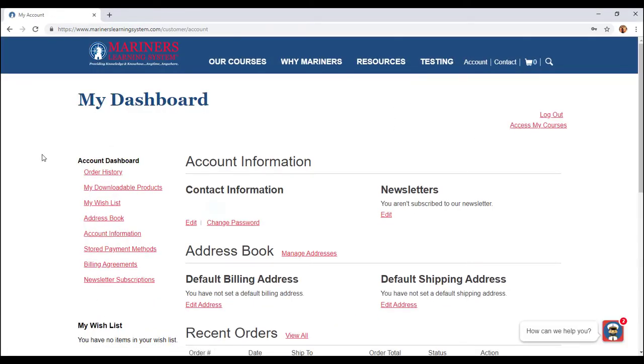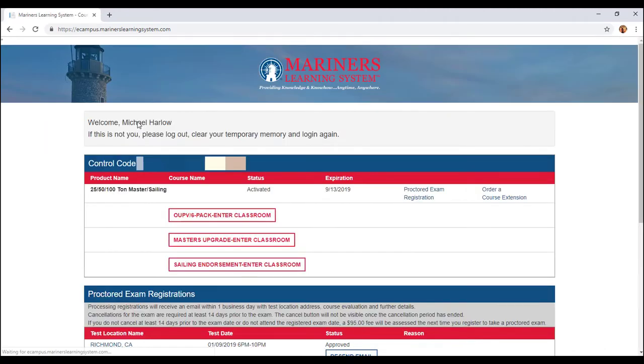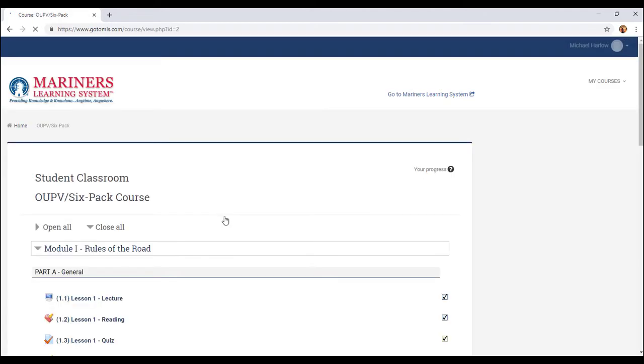I'm going to go to the Login tab up here. You have the account dashboard, but basically we're just going to go into my courses. Once you're in the courses, it will give you a whole bunch of information. I have the OUPV six-pack, Master's Upgrade, and my sailing endorsement — just like I was talking about. To begin, you have to start off with the most foundational course, which is going to be the OUPV six-pack.